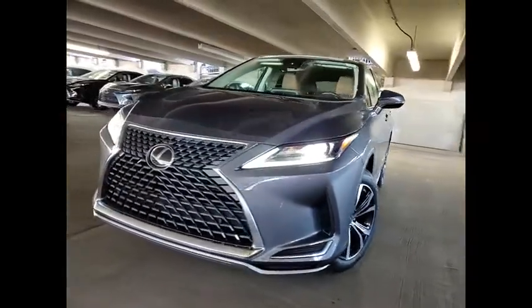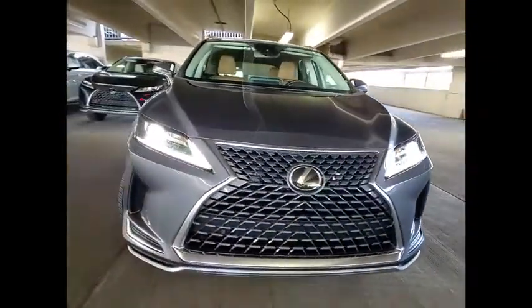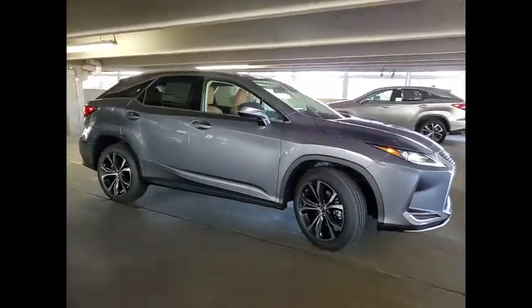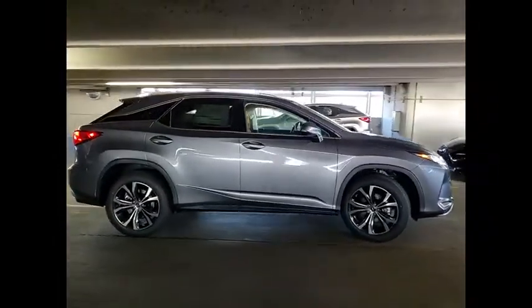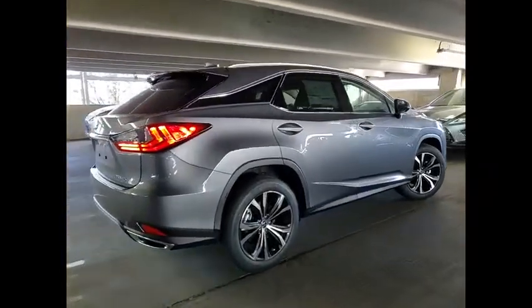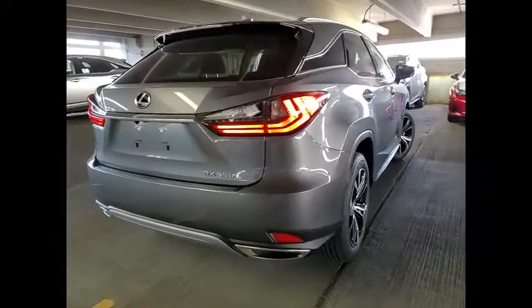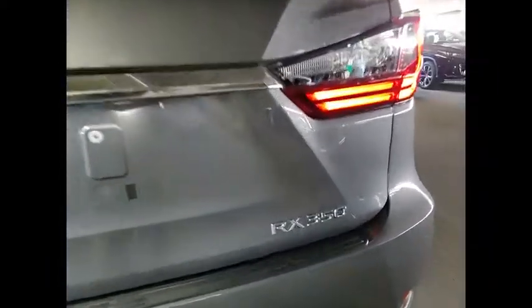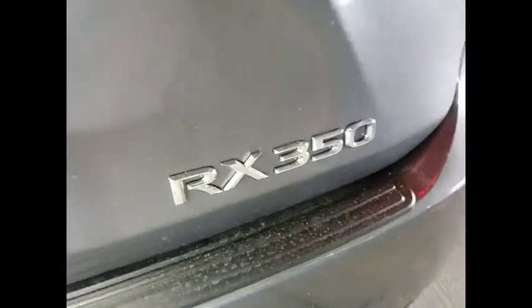Take a ride in the 2021 RX350. The RX350 offers a driver-inspired design and intuitive technology that puts you in total control of your interior. Paired with a spacious cargo area and a powerful V6 engine, the RX350 continues to offer the best combination of powerful performance and interior luxury in its class.